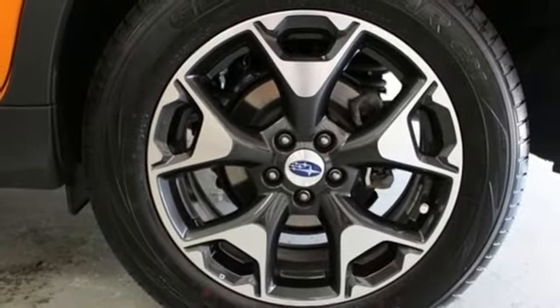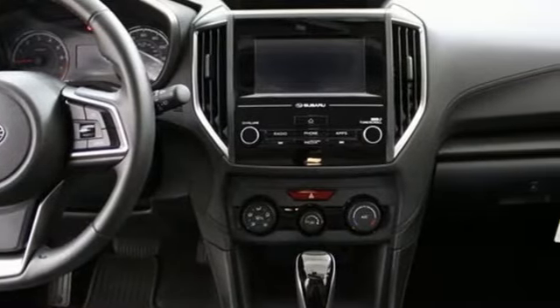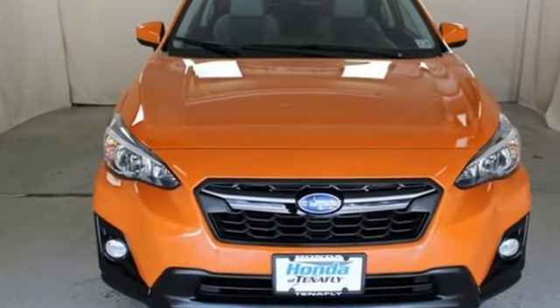And power heated mirrors. When you want long-lasting reliability paired with great gas mileage and award-winning safety, you want Subaru. The time is now — see it for yourself today.